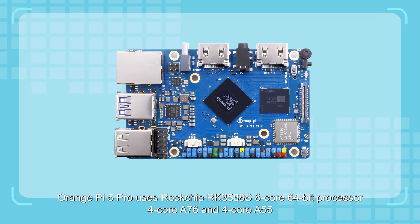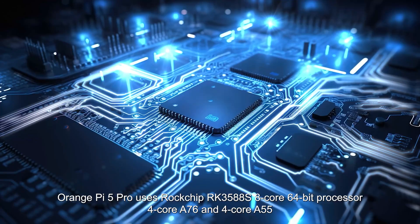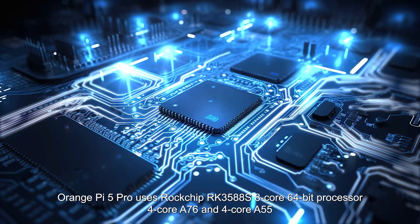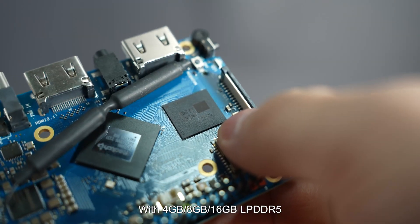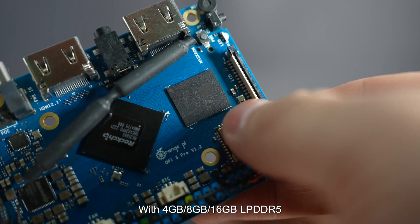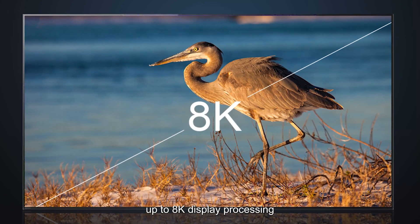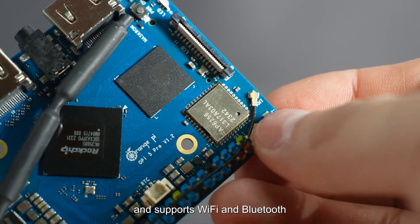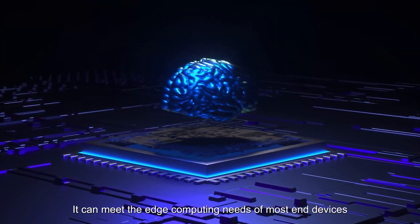Orange Pi 5 Pro uses the Rockchip RK3588S 8-core 64-bit processor with 4-core A76 and 4-core A55, with 4GB, 8GB, or 16GB LPDDR5, up to 8K display processing, and supports Wi-Fi and Bluetooth. It can meet the edge computing needs of most end devices.